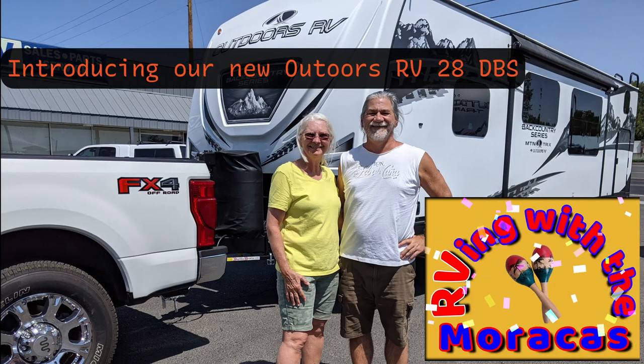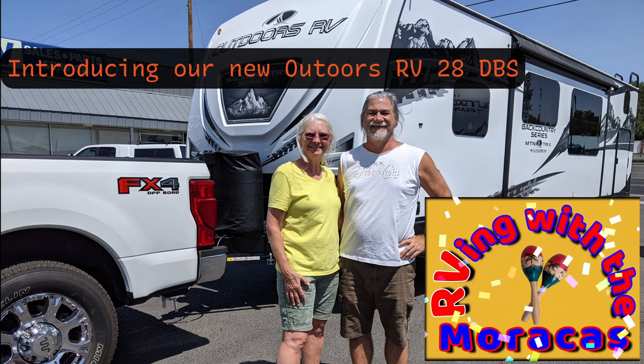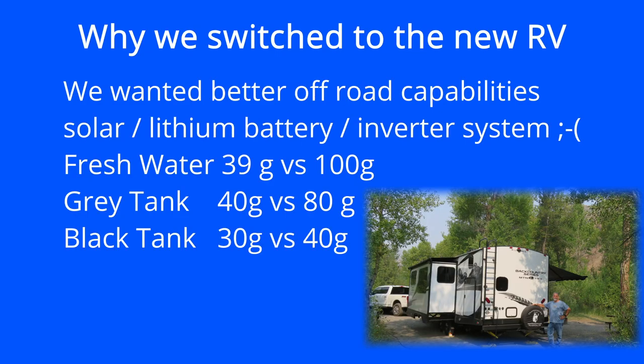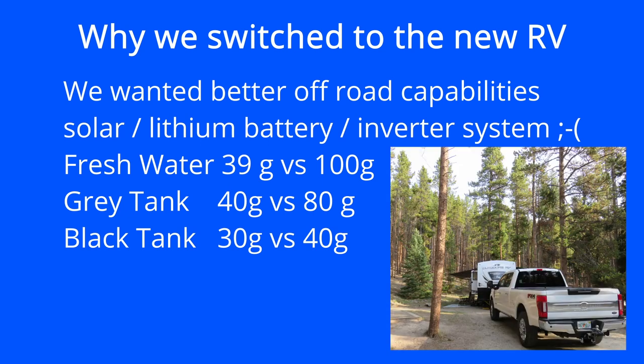Hi, it's Rhonda and Joe with RVing with the Maracas. We sold our 2018 Thor Axis and bought a new 2022 Outdoors RV 28 DBS. We moved out of our 2018 Thor Axis on April 2nd, 2021, after living in it full-time since June of 2020. We enjoyed our 10 months in the Axis, but we had decided that for the RVing we wanted to do, we needed more of an off-road setup.